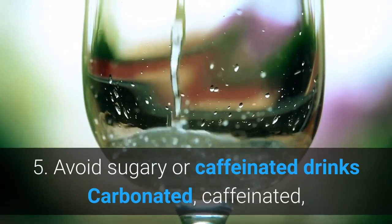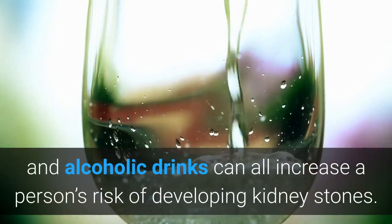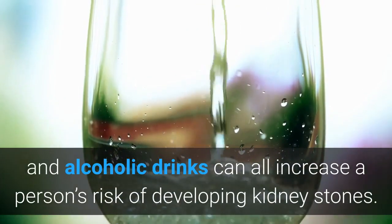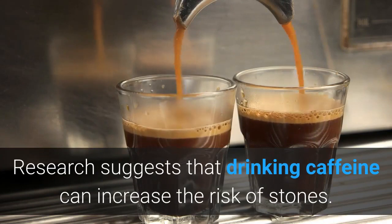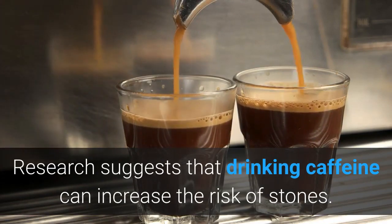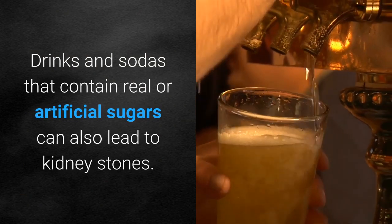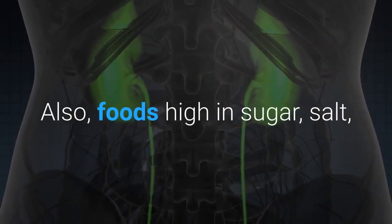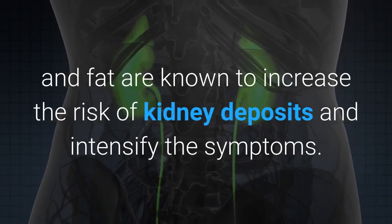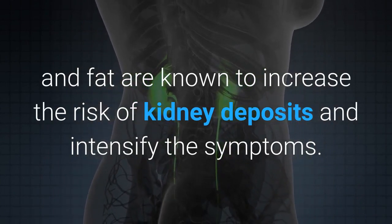Remedy five: avoid sugary or caffeinated drinks. Carbonated, caffeinated, and alcoholic drinks can all increase a person's risk of developing kidney stones. Research suggests that drinking caffeine can increase the risk of stones. Drinks and sodas that contain real or artificial sugars can also lead to kidney stones. Foods high in sugar, salt, and fat are also known to increase the risk of kidney deposits and intensify the symptoms.